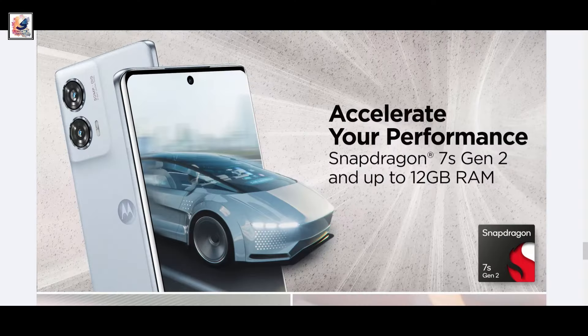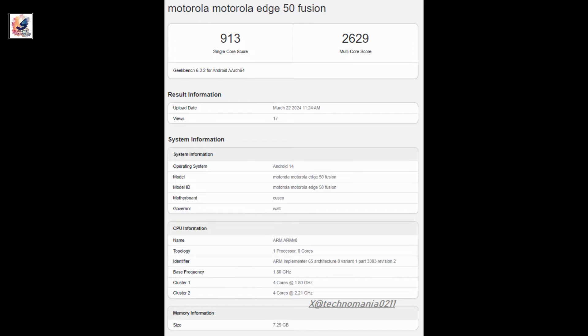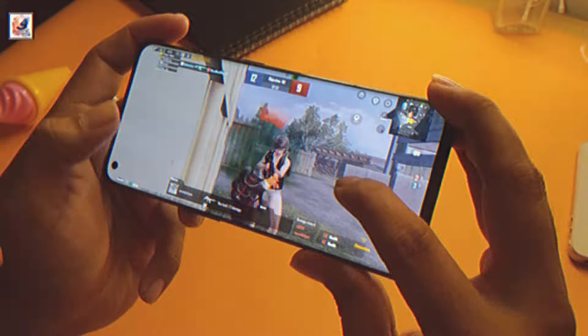It will be powered by the Qualcomm Snapdragon 7s Gen 2 chipset, with 8 to 12GB of RAM and 128, 256, or 512GB of storage.